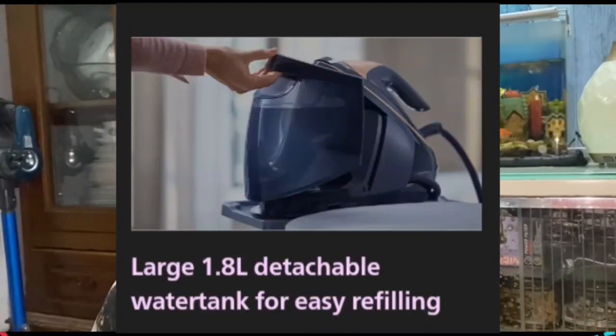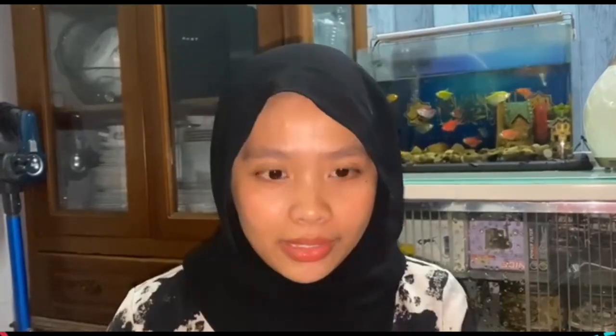Number seven — it has a large 1.8-liter detachable water tank for easy refilling. The 1.8-liter transparent tank gives you up to 2 hours of continuous use. When the water tank is empty, you will be reminded by an indicator light and you can refill easily at any time under the tap through the large filling door.